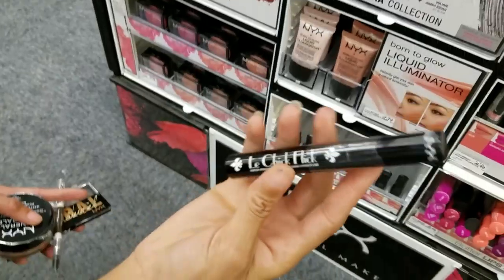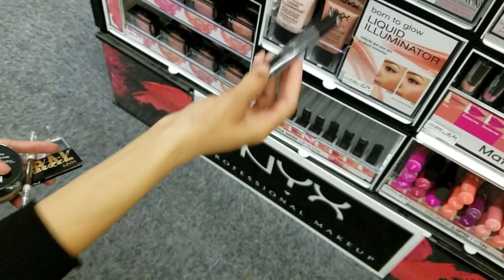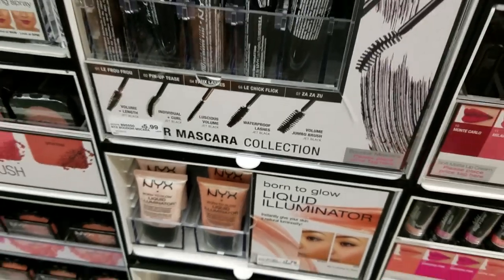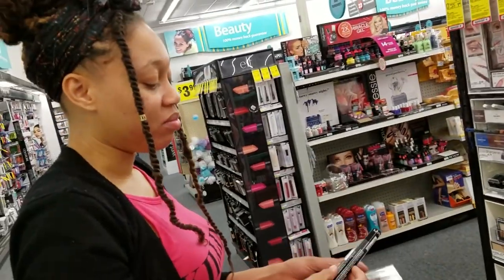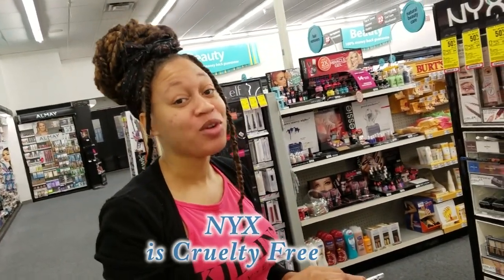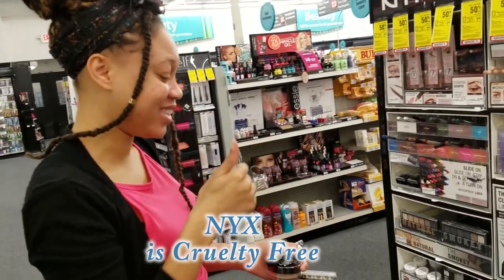We love to save money. This one is waterproof and it has a good brush head on it. It's $5.99, which is not a bad price — and especially if we get it 50% off, that makes it only about $2.98. Fun fact: both NYX and Wet n Wild are cruelty free, and we stand behind that.